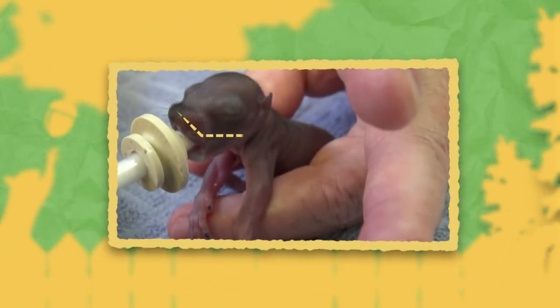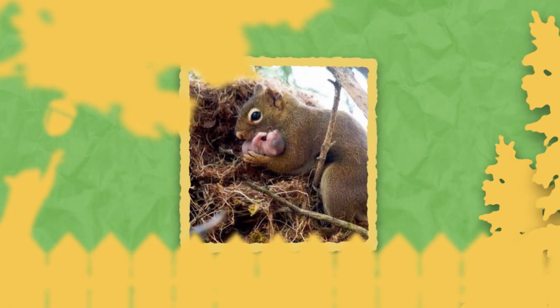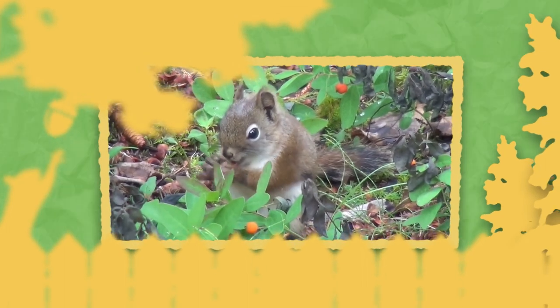Newborns are completely naked except for vibrissae, similar to whiskers around the nose and mouth. Young are cared for by their mother for 7 weeks and fully weaned by 10 weeks.